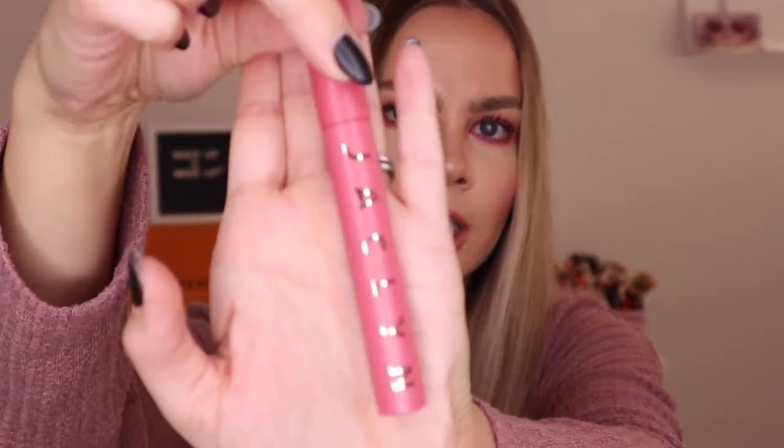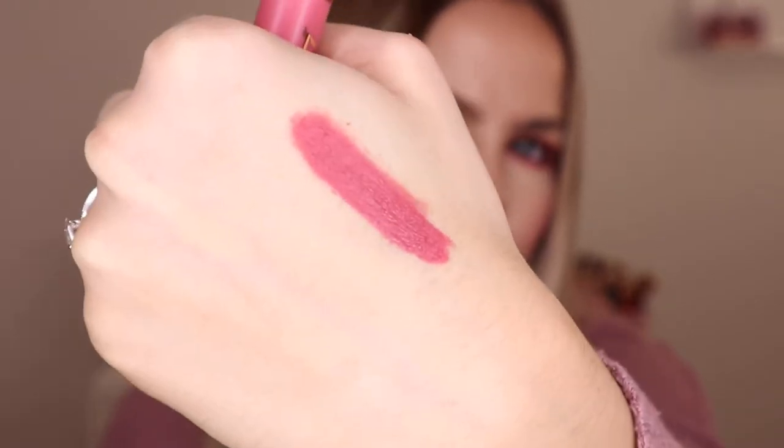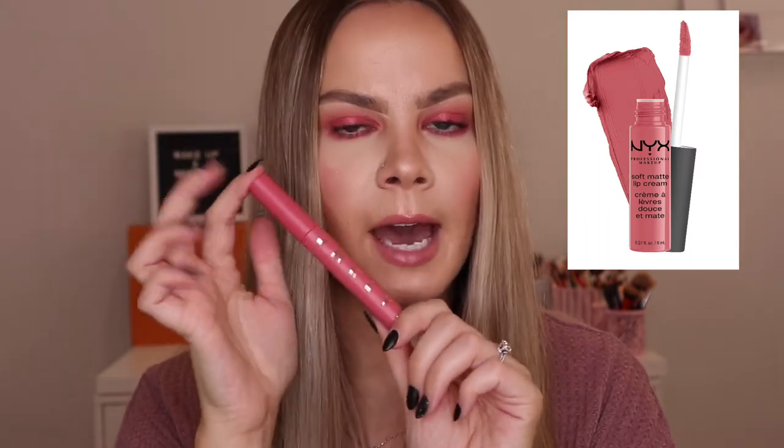I'll just swatch one for you guys — this one is in the shade Promised, which is kind of a mauve shade. The packaging is so pretty. It's like a mousse-y formula — very lightweight on the lips and not drying at all. It reminds me of the NYX Soft Matte Lip Creams if you've tried those — a very similar formula. I'm super happy I was able to grab so many because I love new lip products. My lip collection is pretty small, so I'm excited to add new shades.